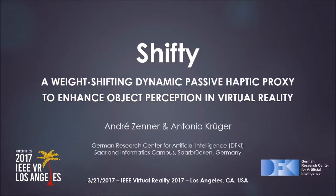Our last talk is a TVCG paper called Shifting — Weight-Shifting Dynamic Passive Haptic Proxy to Enhance Object Perception in Virtual Reality. Andre Zennart and Antonio Krueger are the authors, and Andre is going to make a presentation.